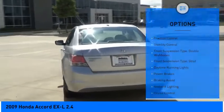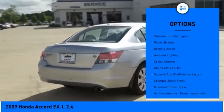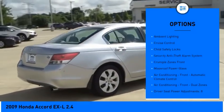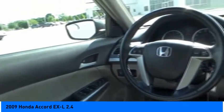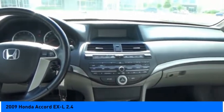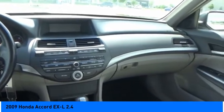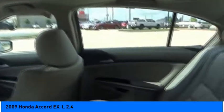Here are some of this vehicle's great options: traction control, stability control, front suspension with double wishbones and strut type, daytime running lights, power brakes, braking assist, ambient lighting, cruise control, and child safety locks. This isn't just a vehicle — it's an experience. Stop in for a test drive today.